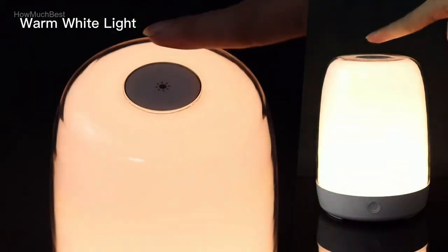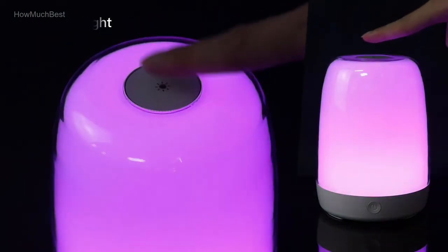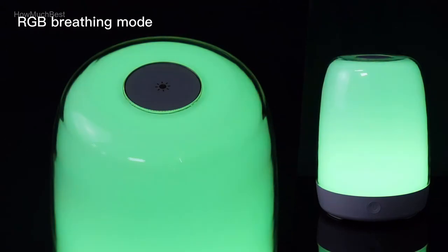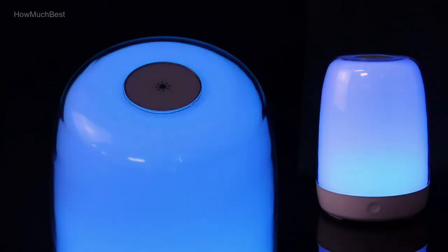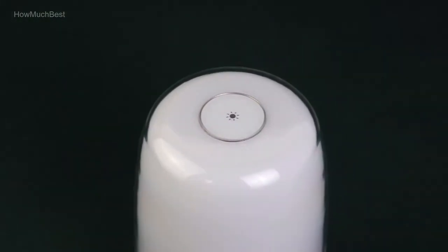Perfect for any age: for kids, it's a fun lamp with changeable light colors; for moms, it's a convenient nursery night light for nursing and diaper changes; and the dimmable warm white light helps your children sleep tight all night. For elders, it's a safe night table bedside lamp.